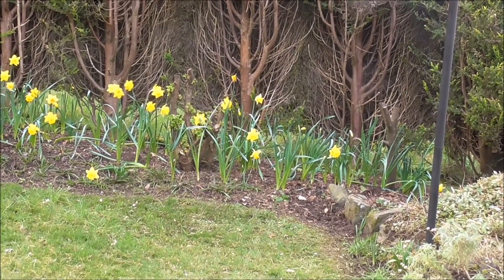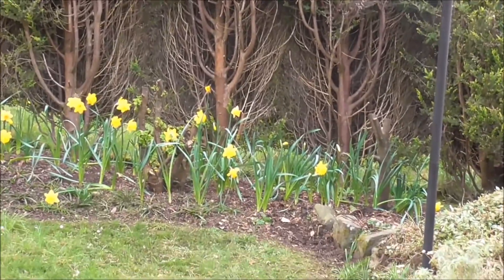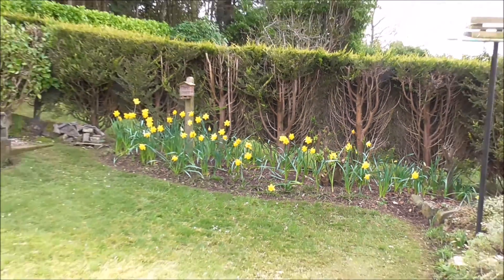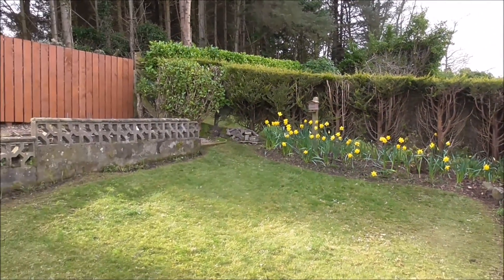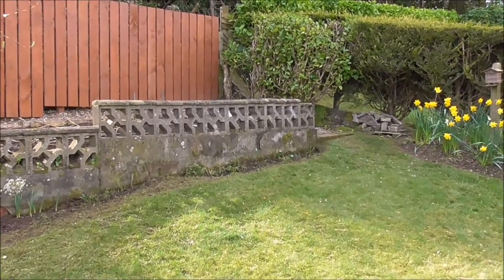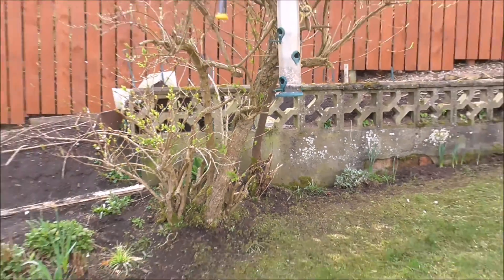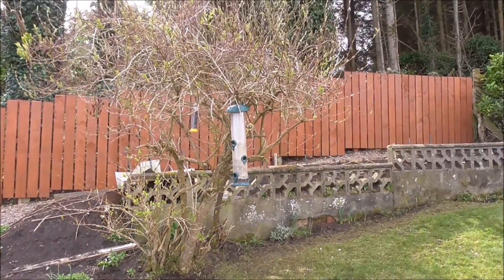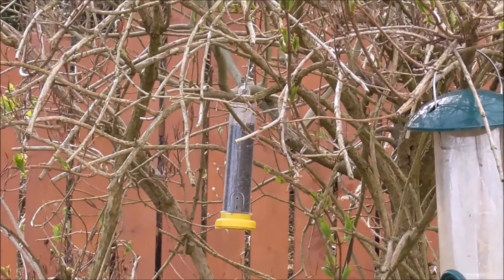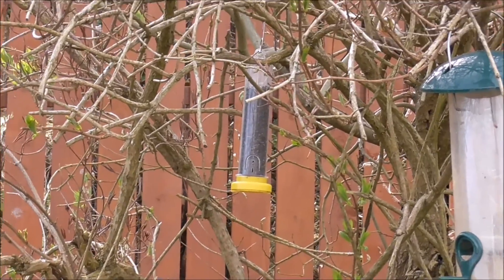The daffodils get some degree of protection in behind this hedge from John's next door, which is good. Did this border up here. Bird feeder up here as well, niger seed up here. If you want to attract bullfinches and goldfinches into your garden, niger seed is the way to go.